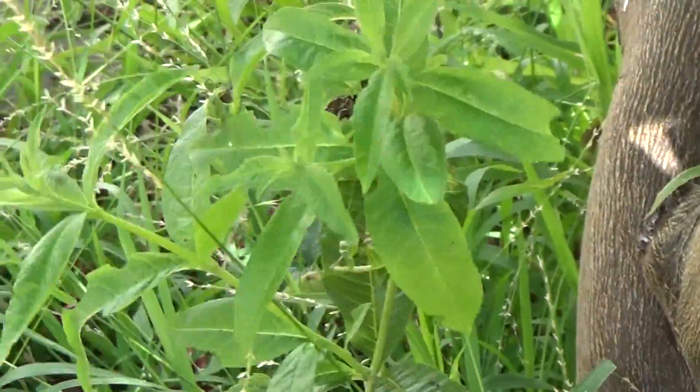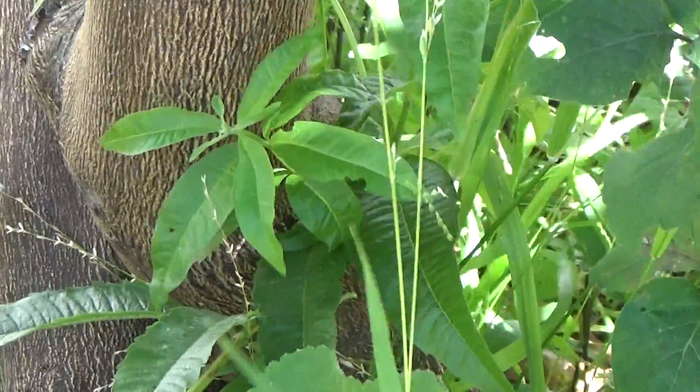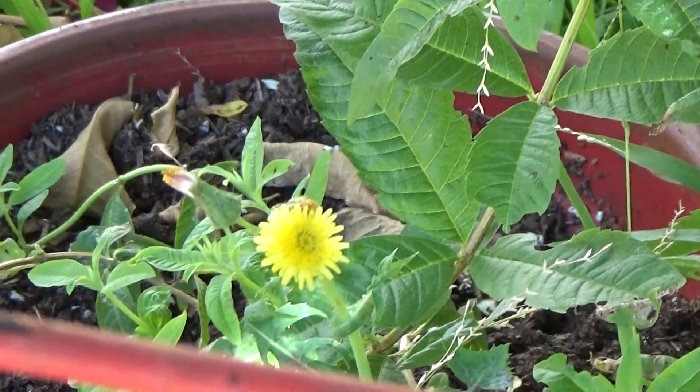I also have some lemon verbena here extending itself, and it also has some deficiencies happening to it.